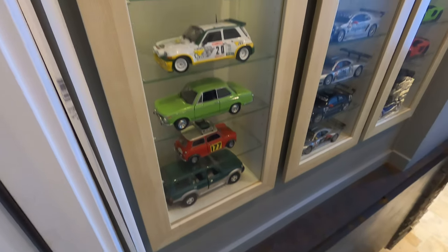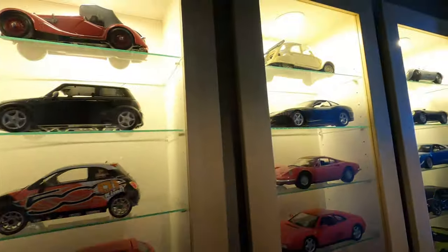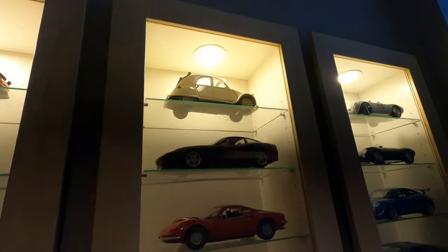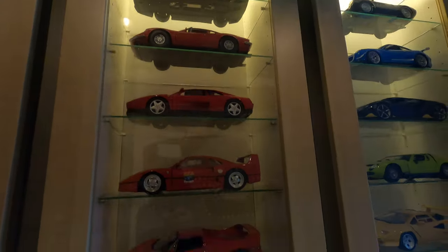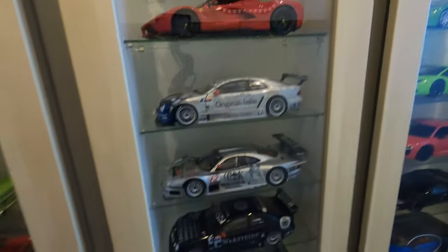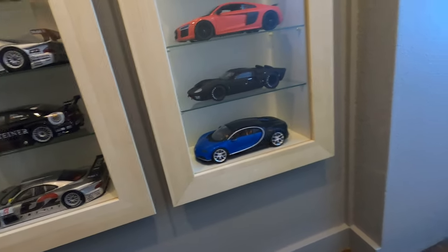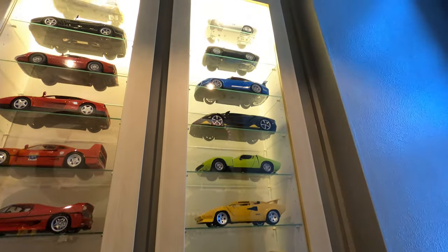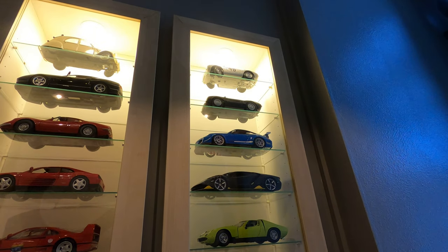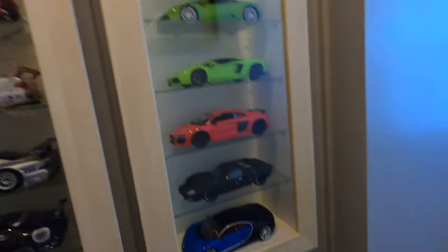Going down, there are more model cars — Ferraris, some DTM cars, kind of a mixture of cars that I've actually bought on trips, and a lot of the Costco cars. The little maestro cars that Costco sells — probably about 60% I bought at different travel events and the rest are probably the maestro cars.